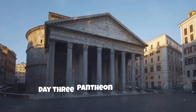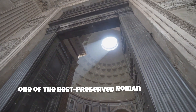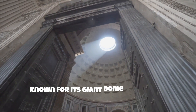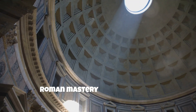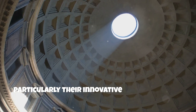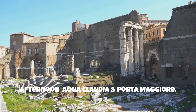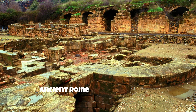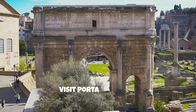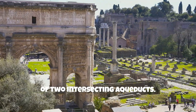Day 3: Pantheon and Aqueducts. Morning: visit the Pantheon, one of the best-preserved Roman buildings, known for its giant dome and oculus. This architectural feat showcases the Roman mastery of engineering, particularly their innovative use of concrete. Afternoon: explore the remains of the Aqua Claudia, one of the many aqueducts that supplied ancient Rome with fresh water. Visit Porta Maggiore, where you can see the impressive arches of two intersecting aqueducts.